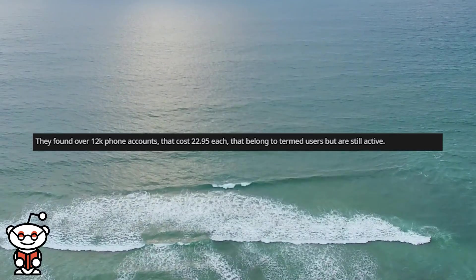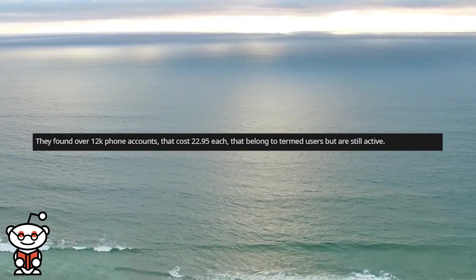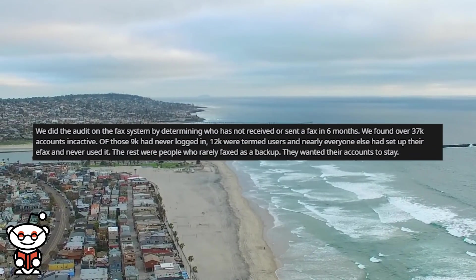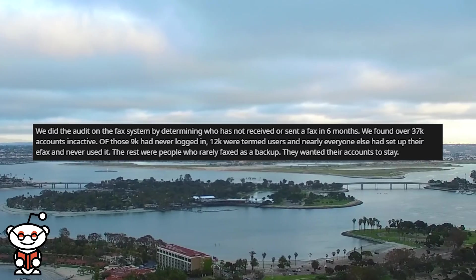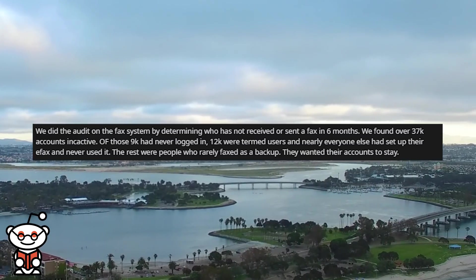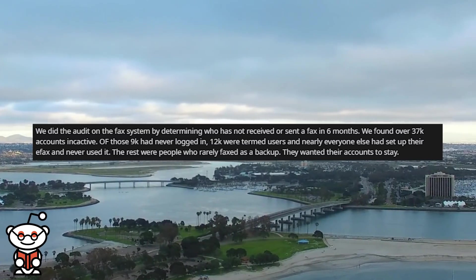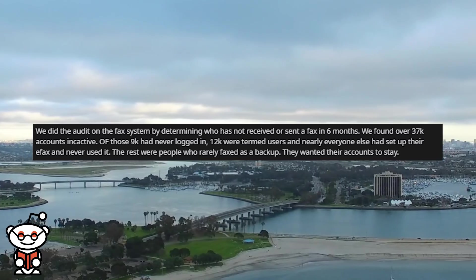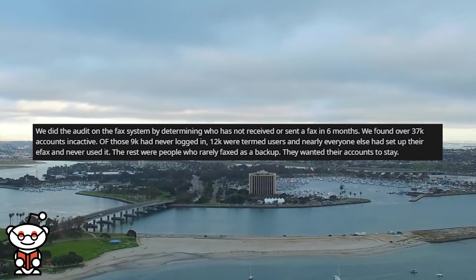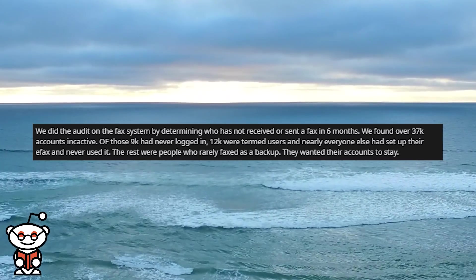They found over 12,000 phone accounts that cost $22.95 each, belonging to terminated users but still active. We then audited the fax system by determining who had not received or sent a fax in 6 months. We found over 37,000 inactive accounts. Of those, 9,000 had never logged in, and 12,000 were terminated users.